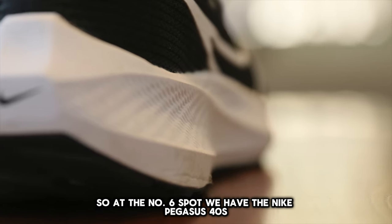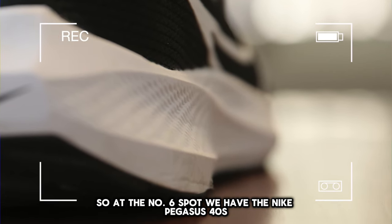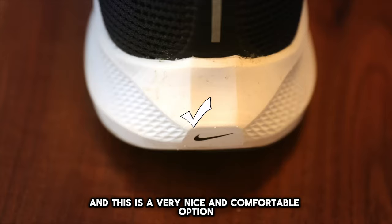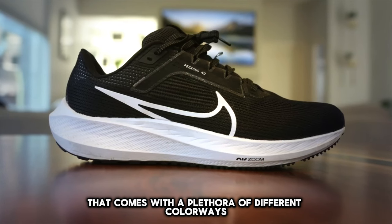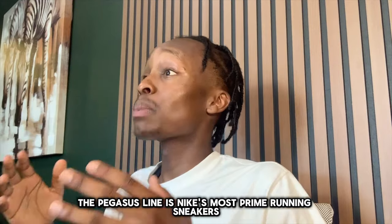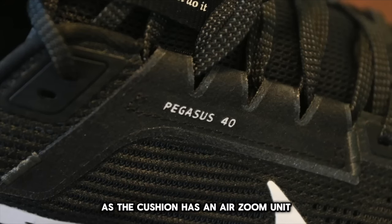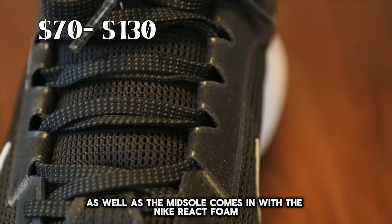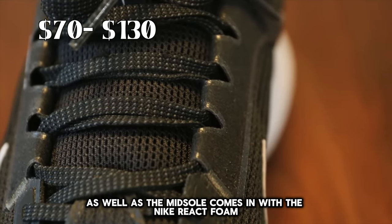At the number six spot we have the Nike Pegasus 40s, which is a very nice and comfortable option that comes with a plethora of different colorways. The Pegasus line is Nike's most prime running sneaker, as the cushion has an air zoom unit and the midsole comes in with Nike React foam.